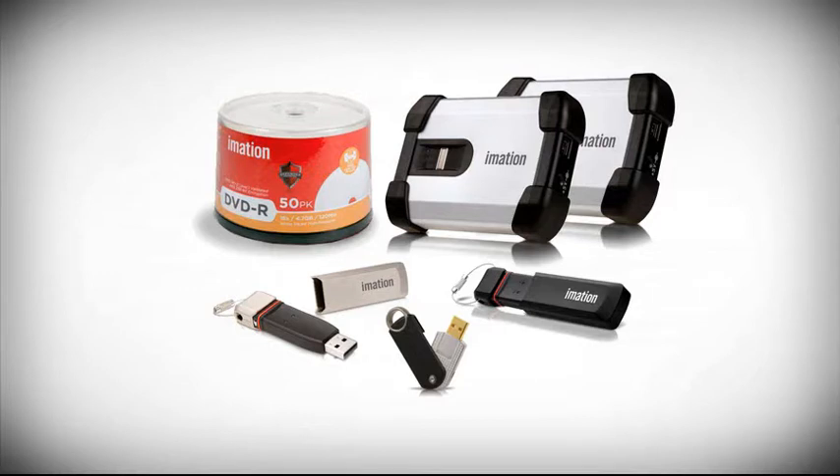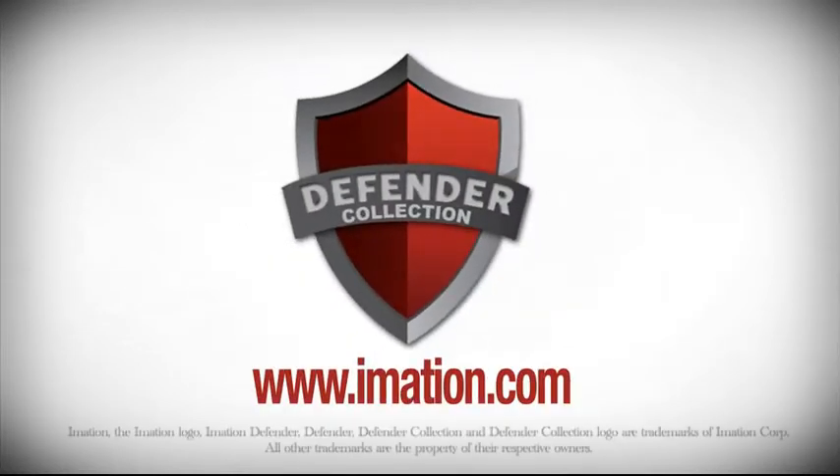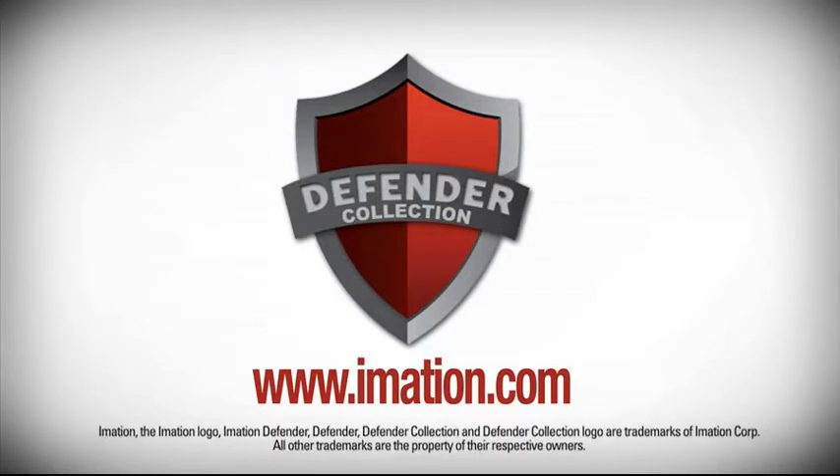The Defender Collection from iMation offers the industry's broadest portfolio of products to secure information stored on portable devices and media, including flash drives, external hard drives, and optical discs. For more information on the full Defender Collection portfolio, visit imation.com.